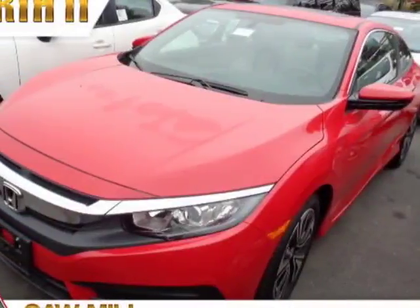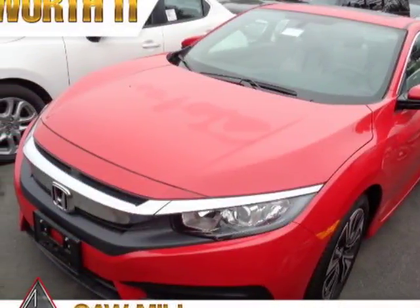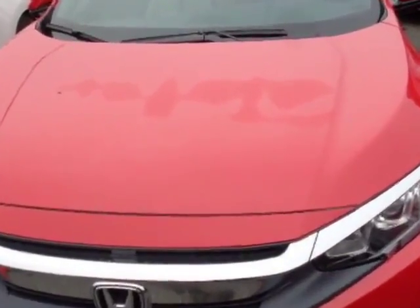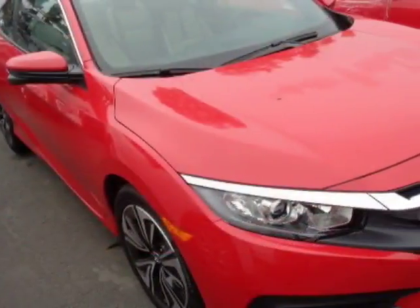Look at this 2017 Honda Civic Coupe. This Civic Coupe has just under 500 miles. For your protection, a warranty is available for this vehicle.